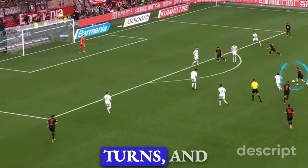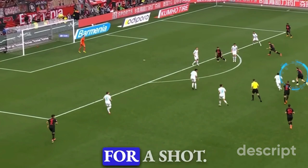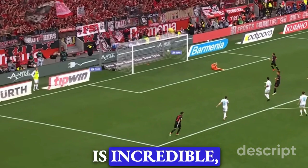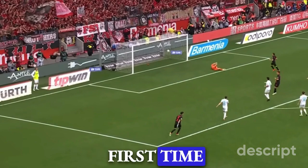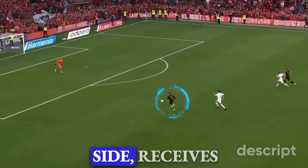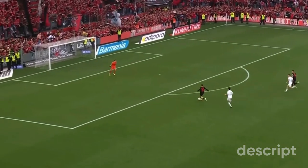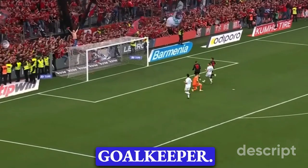Wirtz receives the ball, turns and looks for a pass, but he realises there isn't really a pass on. So he drives forward and is ready for a shot — and the shot is incredible, an absolute bullet into the back of the net. It is not the first time we have seen Wirtz score like that. Wirtz keeps himself onside, receives the ball, instantly cuts off the defender, drives towards the goal, and effortlessly tucks the ball past the goalkeeper.